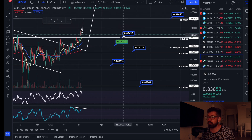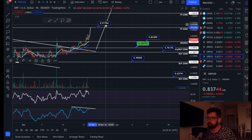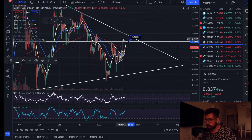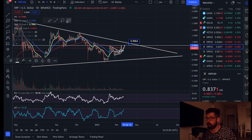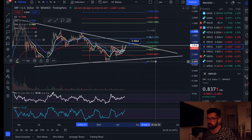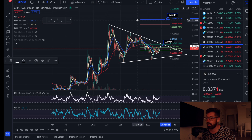Short-term support levels: 82 cents and 78 cents. If we break out of this small bull flag, the technical target is the take-profit zone at about 91 cents, which lines up with that major resistance — previous support and resistance in this area. Taking Fibonacci from the swing high down to the swing low, we're currently finding resistance on the 0.5. Get back above the golden ratio and break the high, and you'd be targeting the 1.618.